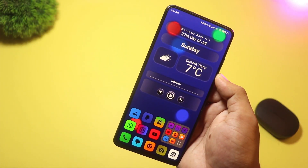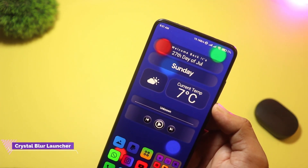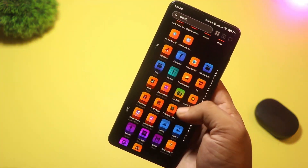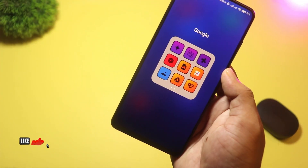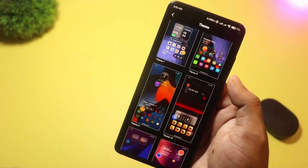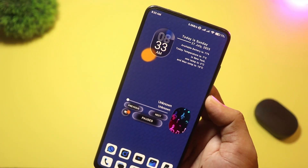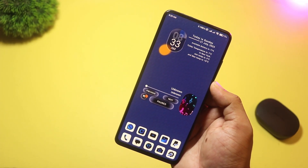At number six we have Crystal Blur Launcher. This launcher nails a sleek glass-like look with 25 built-in blur effect wallpapers and the option to use your own photos. There are 35 unique icon packs you can tweak for color and padding, and a control center you access with a swipe for quick settings and music controls. Drag and drop folders, grid or list views, and an index search bar round out the experience. Crystal Blur Launcher elevates your home screen to a polished, modern level.